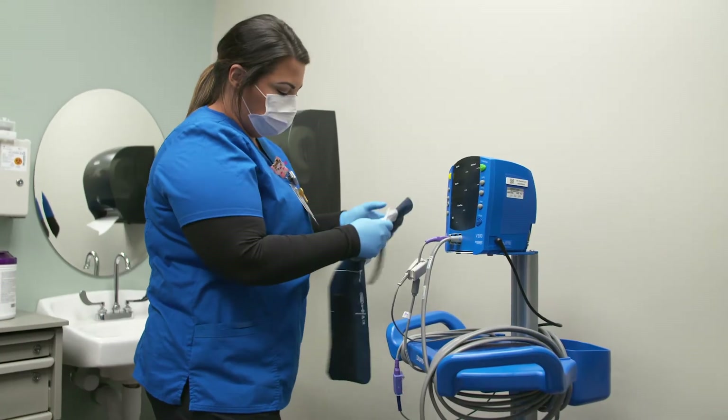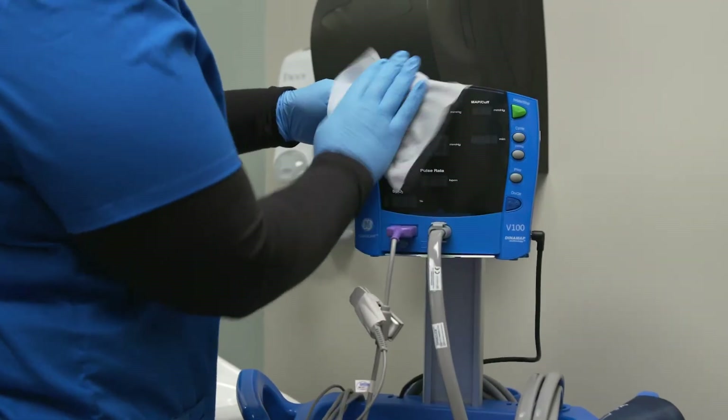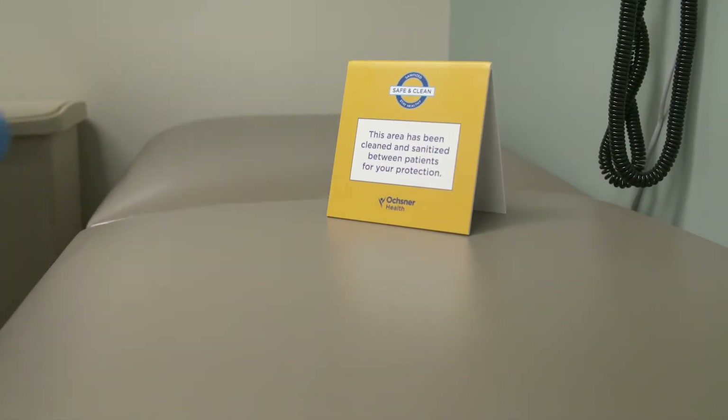So I've been greeted, I've been screened, and I've been registered, and now I'm waiting to be called back to the room. What we can't see going on behind the door at the moment is the amount of cleaning and sterilization that's going on to make this a safe visit for anyone who comes into the Urgent Care.